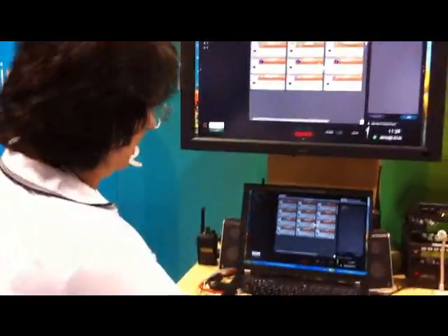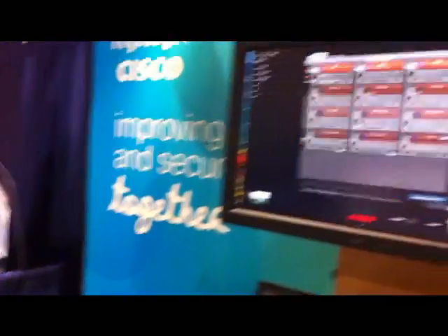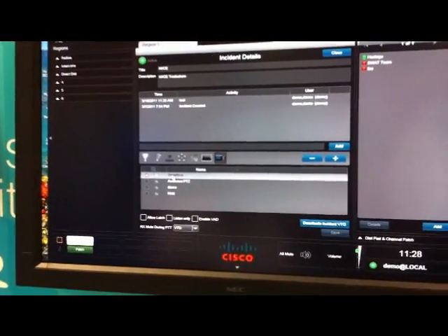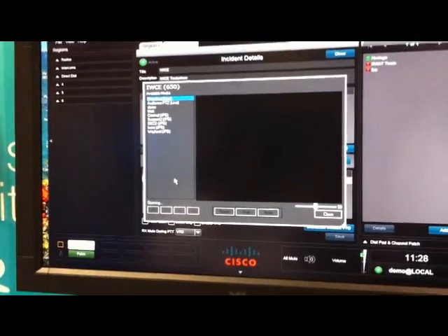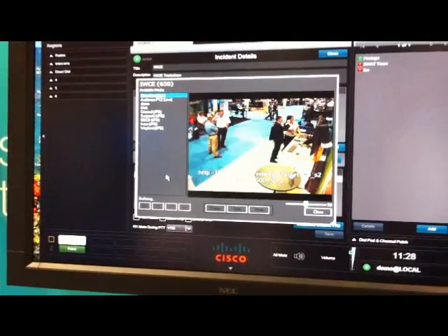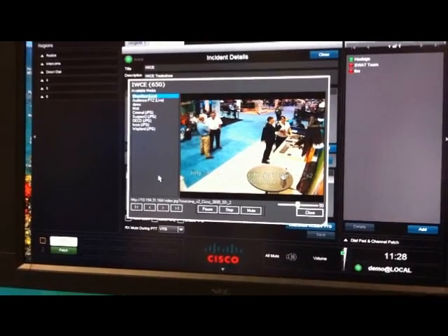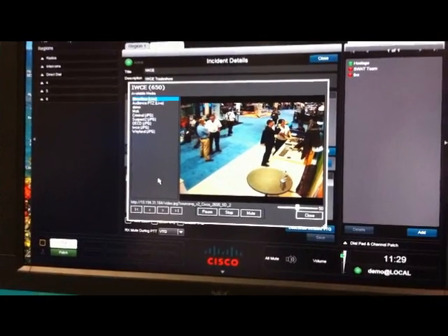On the dispatch console, you see we have here our incident management framework with our videos. Right here we have some cameras here on the show floor at IWCE and we're able to bring up a live camera feed so everyone will get the same view of what's happening here in the booth.